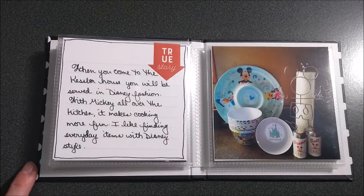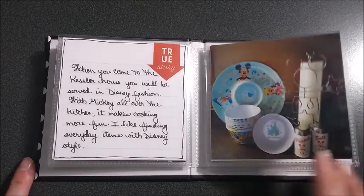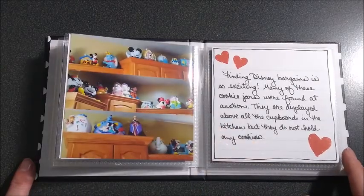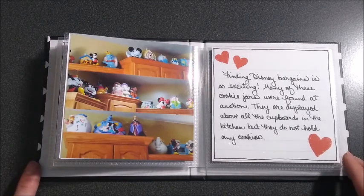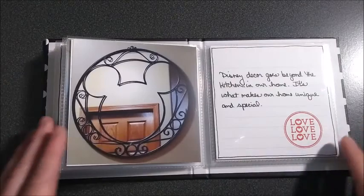Here are some of the kitchen things we have. I like to keep things all over the house. We have all our cookie jars in the kitchen. A lot of those were found on auction, so it's fun. I like to find deals on auctions and rummaging and Craigslist and such, finding those little hidden treasures.